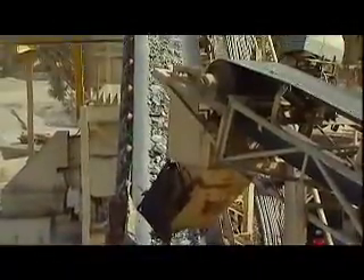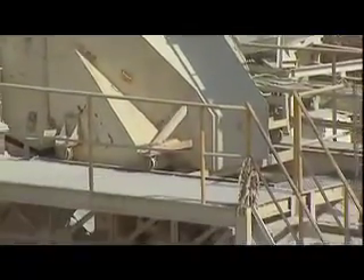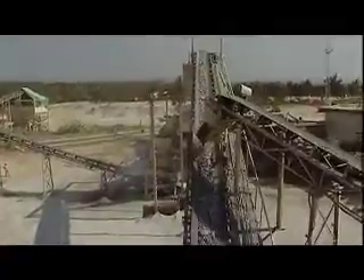RoboSand and RoboAggregates are manufactured with stringent adherence to quality control norms to ensure that only the best product is made available for construction. Rock is first crushed in the jaw crusher that breaks down the quarried rock. It is then segregated from other elements such as mud and waste to process only the rock. The rock is further broken up at the second stage to form a 40mm downsize aggregate, which in turn is fed into the third stage consisting of a vertical shaft impactor that produces RoboSand and RoboAggregates in 20mm and 10mm sizes.